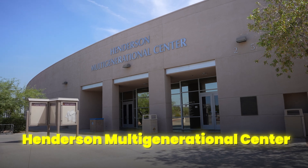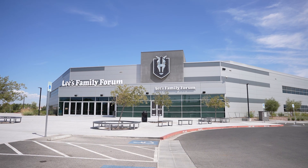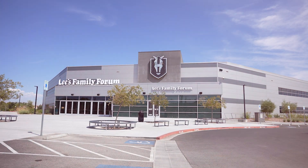Henderson's multi-generational center is within walking distance as well. There's a huge water park with all kinds of water fun areas and even a couple of slides. My family enjoyed many afternoons there when my kids were younger — it was a place where they could hang out with friends. Also connected is the Lee Family Forum where the Silver Knights, a professional hockey team, play. The games are fun and passionate with a lot of family-friendly entertainment, so you don't have to go to the Strip to watch a hockey game.